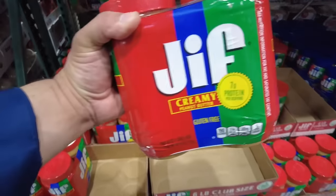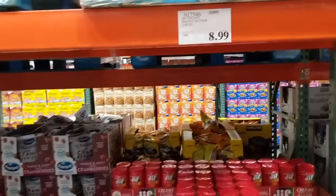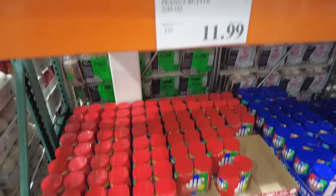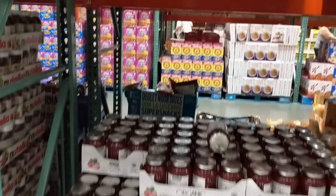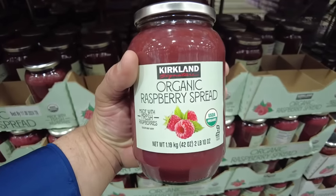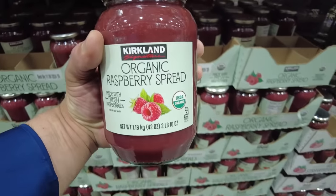Next we have peanut butter. I prefer the Jif peanut butter because it has a longer shelf life than Adams peanut butter. Three years ago the cost of Jif peanut butter was $8.99, and today that price is $11.99 — an increase of approximately 33%. Three years ago jam used to cost $6.89 for a jar; we prefer either strawberry or raspberry. Today that cost is $9.99, so inflation hit the price of jam by 45%.